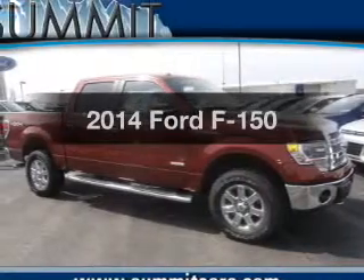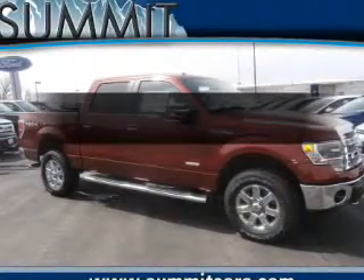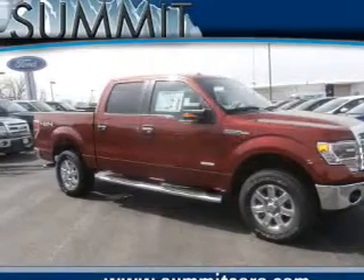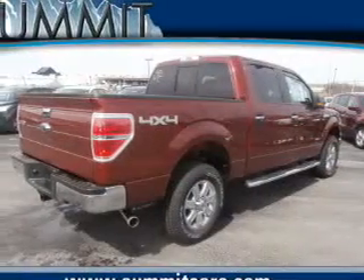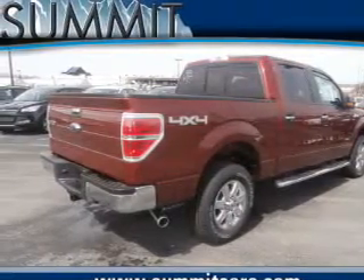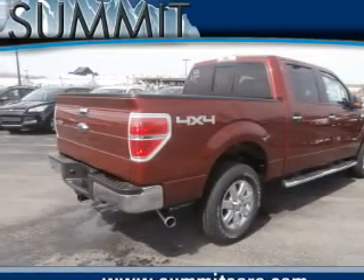Check out this 2014 Ford F-150. If you're looking for an automobile with great attributes, look no further. The powertrain includes four-wheel drive with a reliable engine connected to a smooth shifting automatic transmission. Premium wheels lend a distinctive appearance.